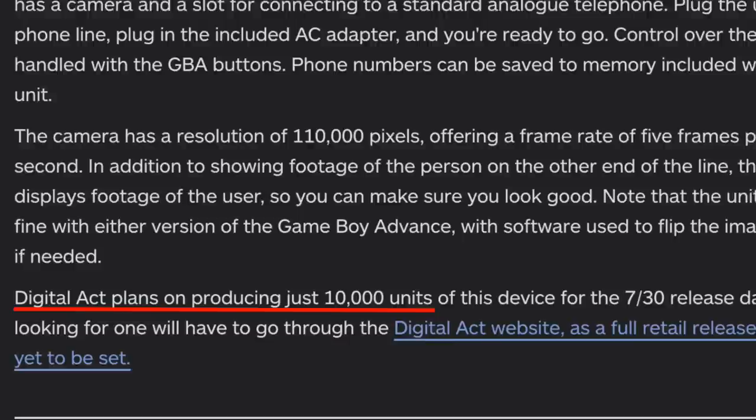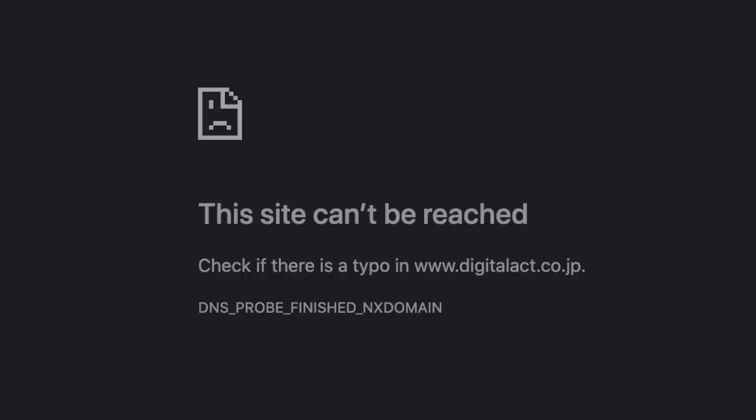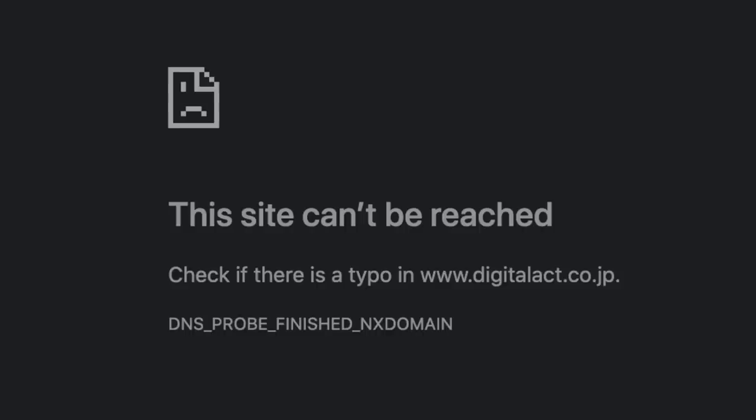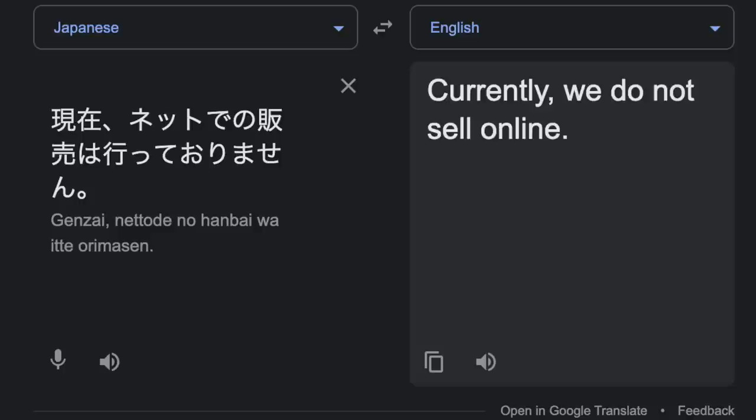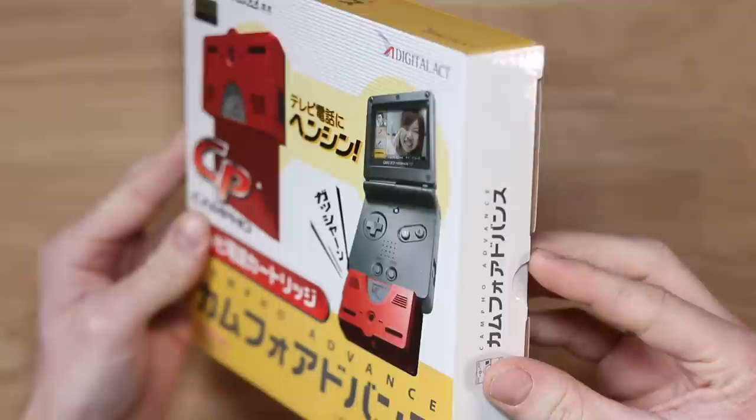Also, Digital Act only made 10,000 units, so even they knew it wasn't going to take over the world. And it was seemingly only available to buy on their website. The website no longer exists. However, I was able to recover some of it from a time machine, and it's just so 2004. We can see here it lists all of the specifications, but unfortunately there's not much else we can look at other than the actual unit itself.